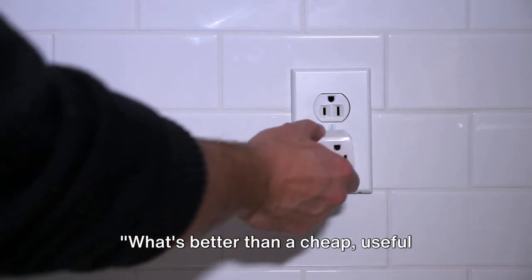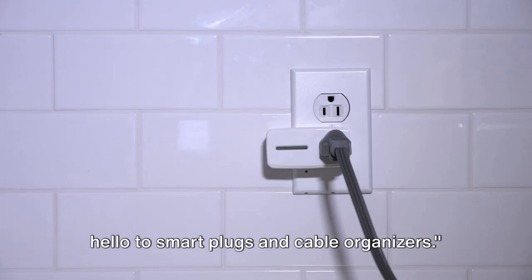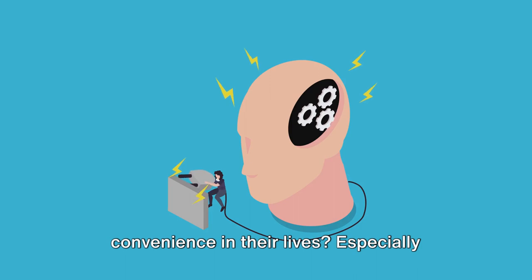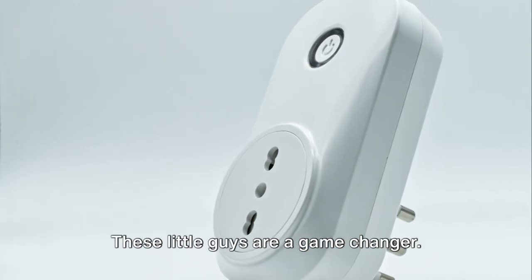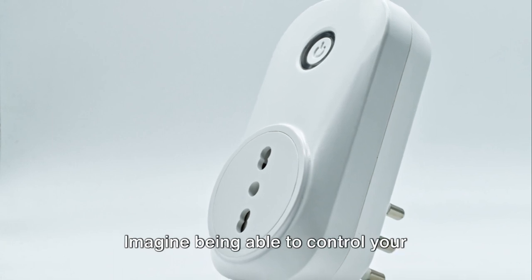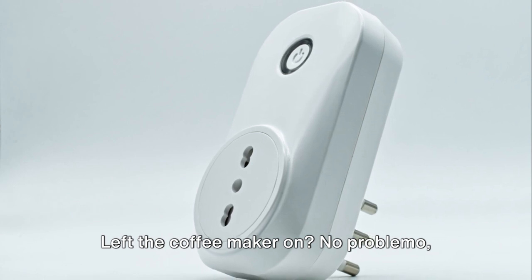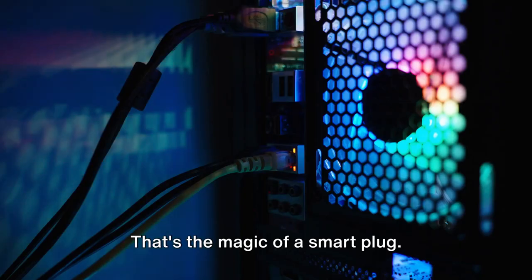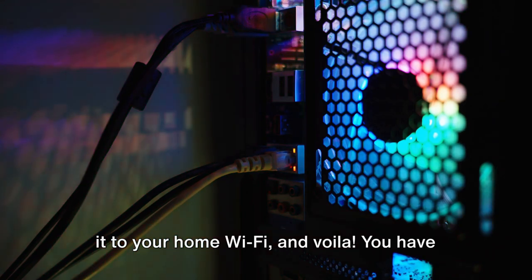What's better than a cheap, useful gadget? Two cheap, useful gadgets. Say hello to smart plugs and cable organizers. Who doesn't love a bit of convenience in their lives, especially when it comes at a pocket-friendly price? Let's start with smart plugs — these little guys are a game changer. Imagine being able to control your devices from anywhere, anytime. Left the coffee maker on? No problemo, just tap your phone and it's off. That's the magic of a smart plug. They're easy to install too — just plug into a power socket, connect to your home Wi-Fi, and voila, you have a smart home.